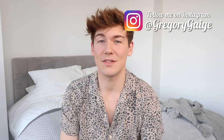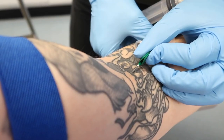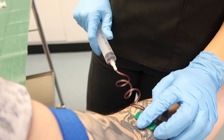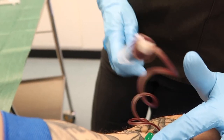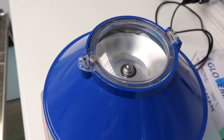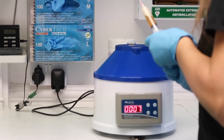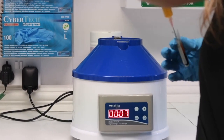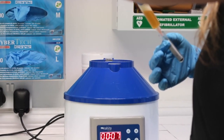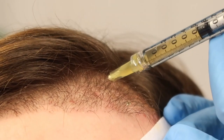Because I had the PRP injections last month, let's take a quick look at what the whole process involves. It's a three-step process where they take your blood from your arm, split it into different vials, and put it into a centrifuge. The centrifuge spins it really fast, separating the blood into three different densities: platelet-poor plasma, platelet-rich plasma, and red blood cells. The plasma is a yellowy colour. They take just the platelet-rich plasma into syringes and inject it into your head, where it's supposed to help stimulate hair growth.